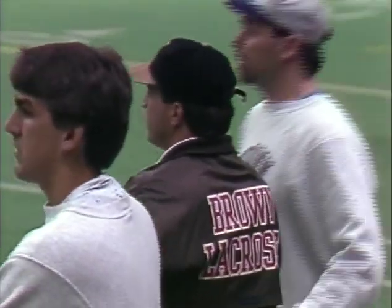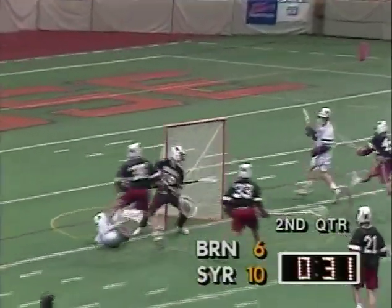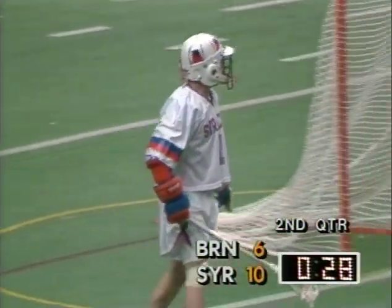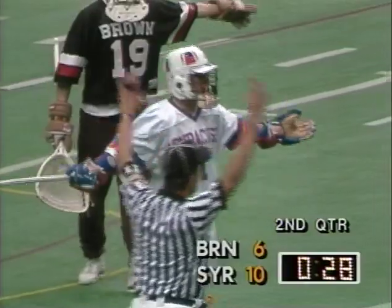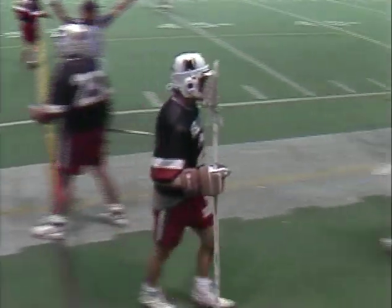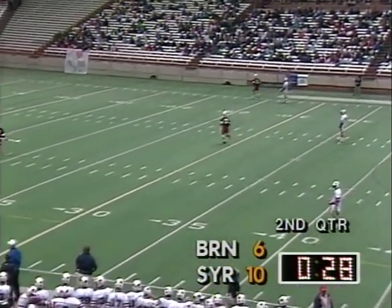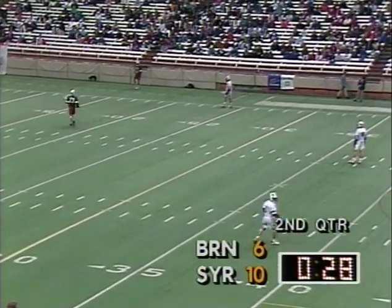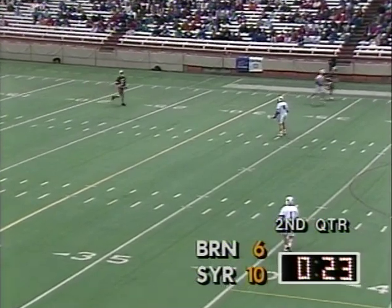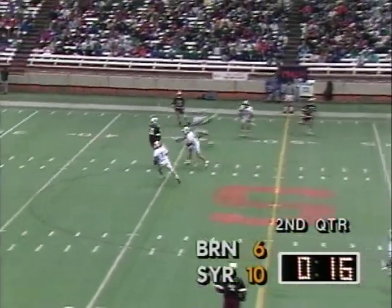You've got 10 seconds to move it into your offensive area. Donegan fired it wide. Brown gets the ball. 20 seconds left in the half. Syracuse leading 10-6 thanks to a terrific second quarter. 16 seconds left in the quarter.